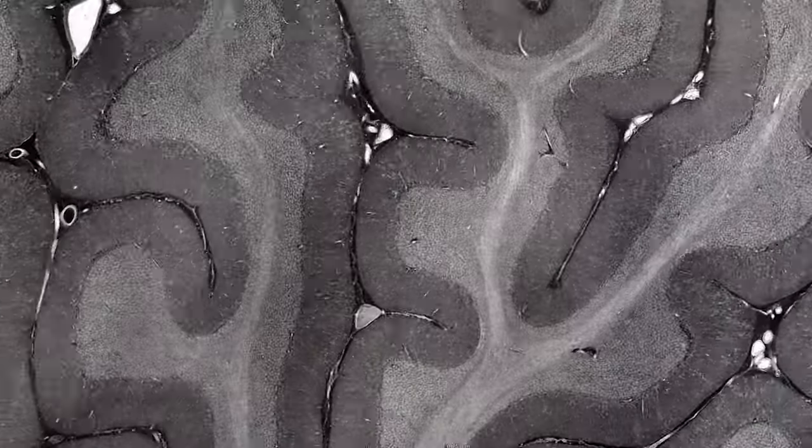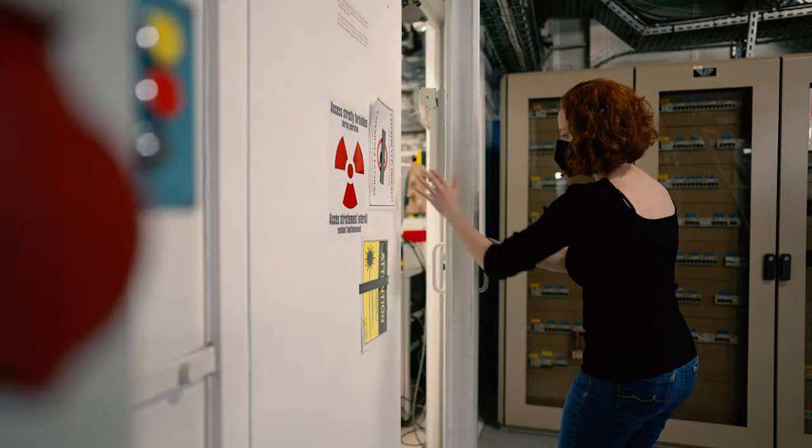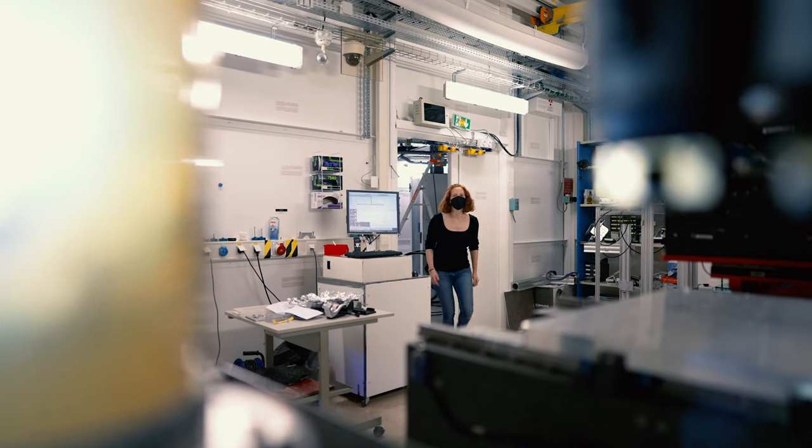My role in the team is as a bio image analyst, so that means I'm trying to take the amazing images that we get from the synchrotron and I'm trying to provide a quantitative analysis pipeline to answer questions that the biologists and medics pose to us.